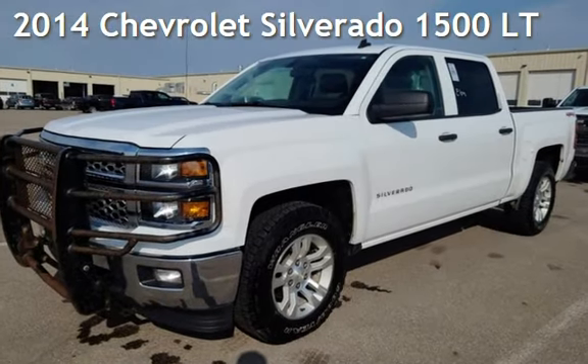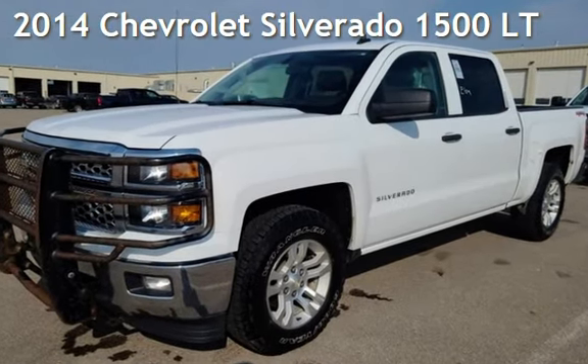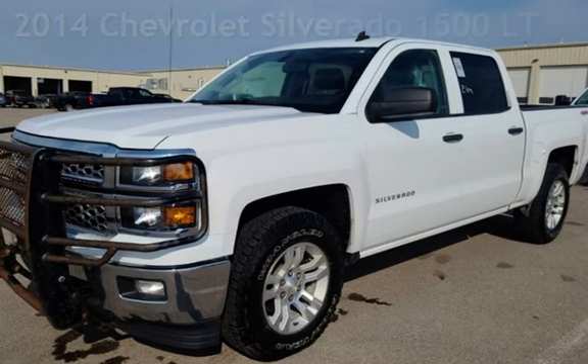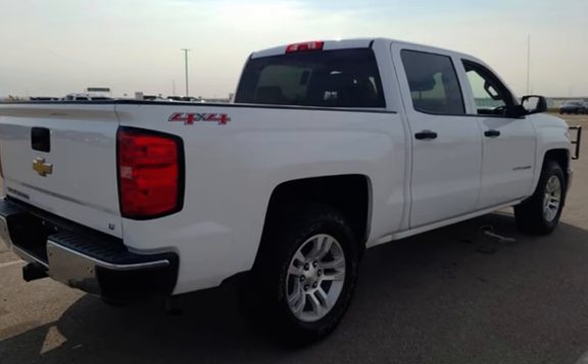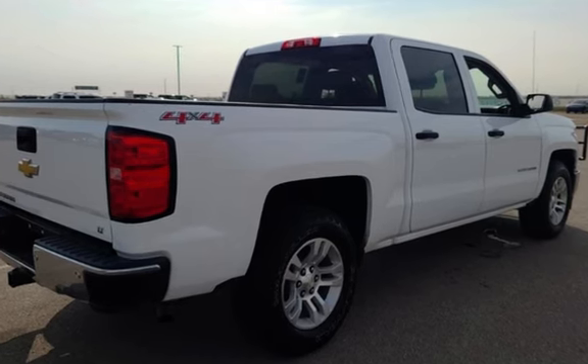Drive-in Style. This is a 2014 Chevrolet Silverado 1500 LT. This 4-door truck has an 8-cylinder, 5.3-liter V8 engine, with 4-wheel drive, and an automatic transmission.